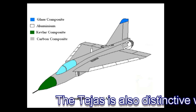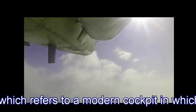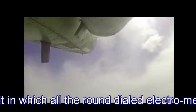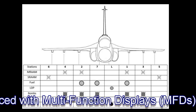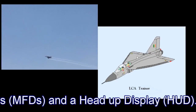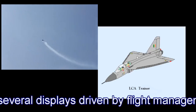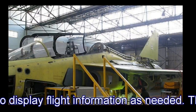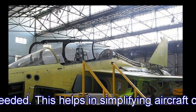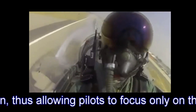The Tejas is also distinctive with its glass cockpit, which refers to a modern cockpit in which all the round-dialed electromechanical instruments have been replaced with multifunction displays, MFDs, and a head-up display, HUD. A glass cockpit uses several displays driven by flight management systems, which can be adjusted to display flight information as needed, helping to simplify aircraft operation and navigation, thus allowing pilots to focus only on the most necessary information.